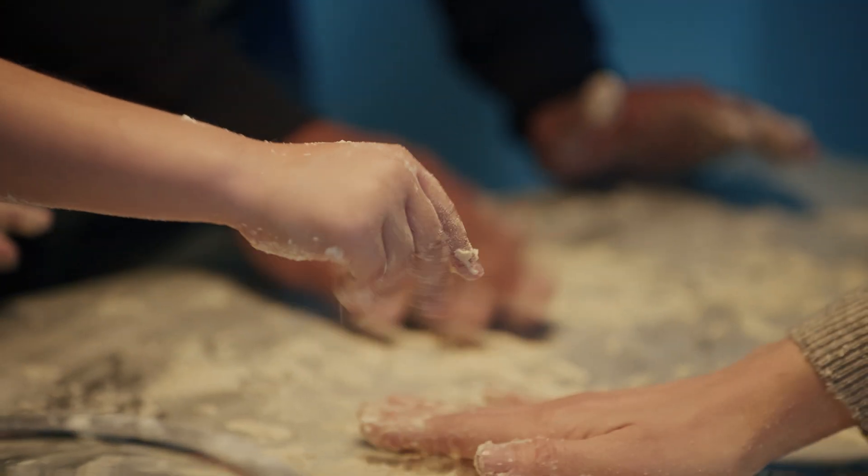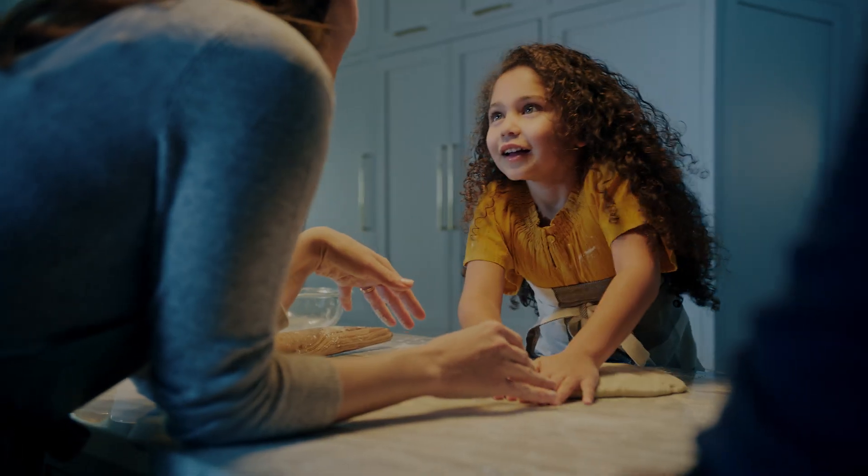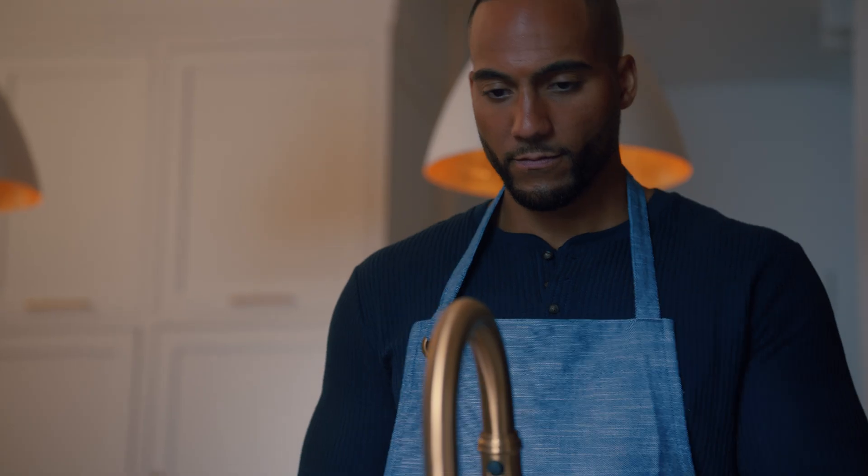And for the busiest room in your home, our Smart Faucets' voice control and touchless technology makes life easier. If your hands are occupied or messy, or you're concerned about the spread of germs, you will love our touchless features.